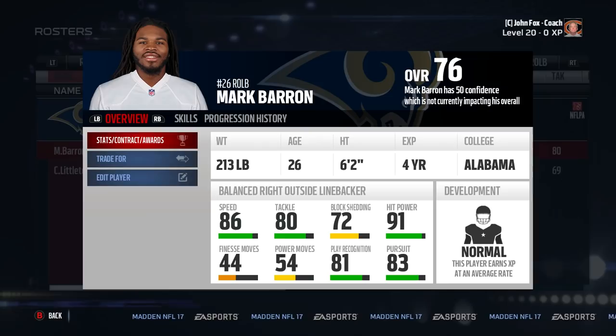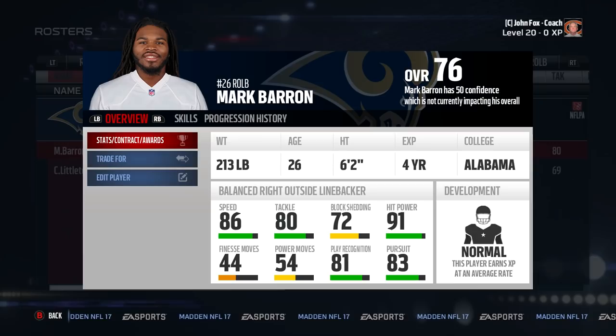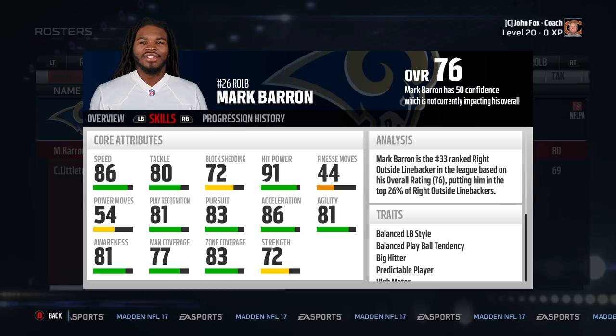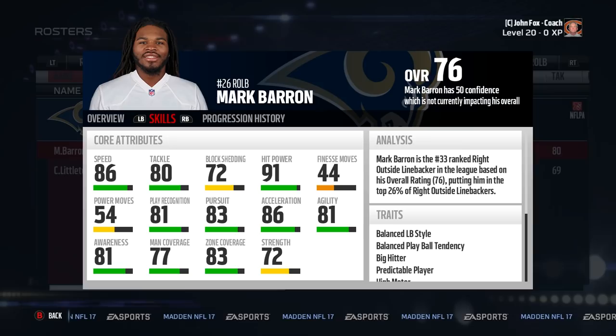Number two on the list is Mark Barron. Mark Barron has always been a beast in Madden, but since he moved to linebacker, I feel people just forgot about him. He of course still comes equipped with 91 hit power and 86 speed — that's basically all that should be said. But there's more: he has 77 man, 83 zone, and 81 play rec, so he can more than hold his own in coverage. Even though — wasn't that the reason he got moved to linebacker? Because he couldn't cover? Whatever.